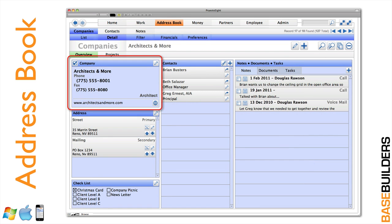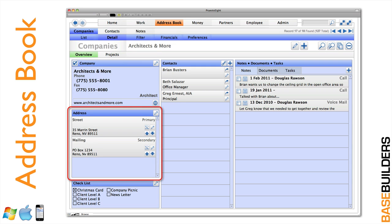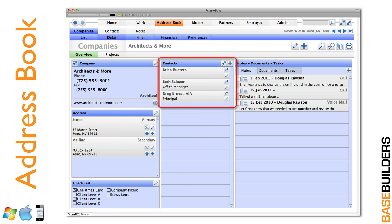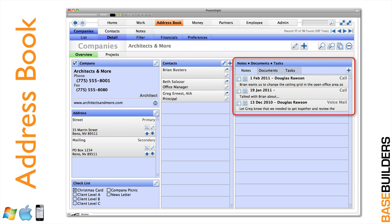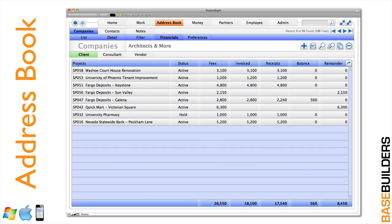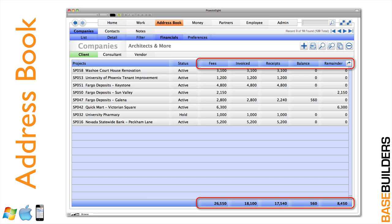This is a sweet little address book. You've got basic client information, plus an unlimited number of addresses for each client. We have checklists so you can create your Christmas card list, company picnic list, or any other list and instantly print labels. You can have a list of contacts all linked back to the company. Drilling into either a company or contact, you can see every note, every document sent to them, and any associated task. This completes a CRM package to manage your relationships with all clients. You can also see all projects done with a client, and if given access, see the financials — fees, invoices, receipts, balance due — totaled at the bottom.